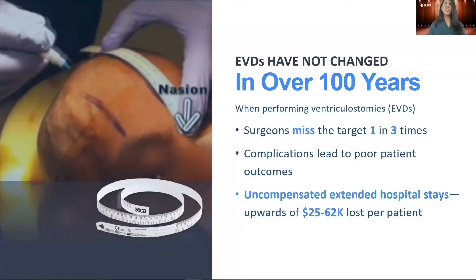EVDs are a common neurosurgery procedure used to treat increased pressure inside the skull, done by placing a catheter in the fluid space at the center of the brain to help relieve pressure. Also known as ventriculostomy, performed the traditional way — freehand — involving using a tape measure and a clinician marking on your skull with a pen. A way that hasn't changed in over a century.